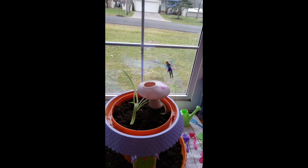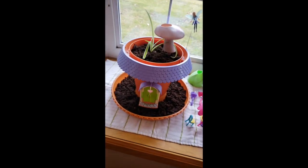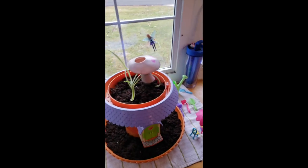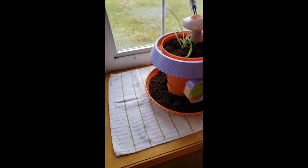Welcome back, it's Kendall here and I have something really cool to show you. You're probably wondering what this is — it's a My Fairy Garden Unicorn Princess Set. It's a weird name but it's very cool. I just planted the seed.